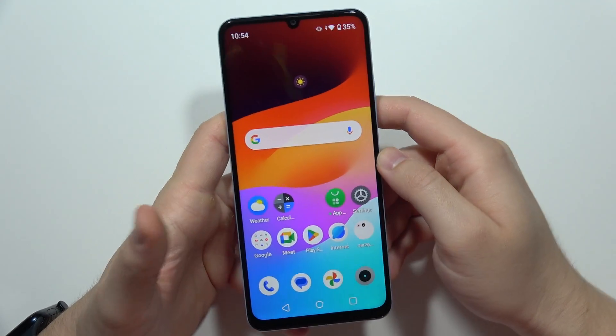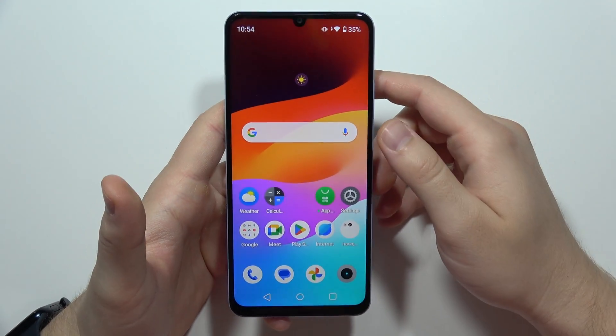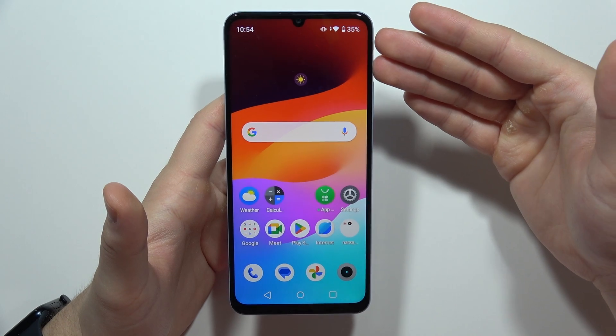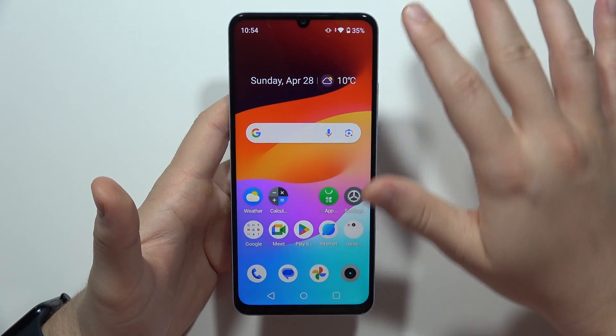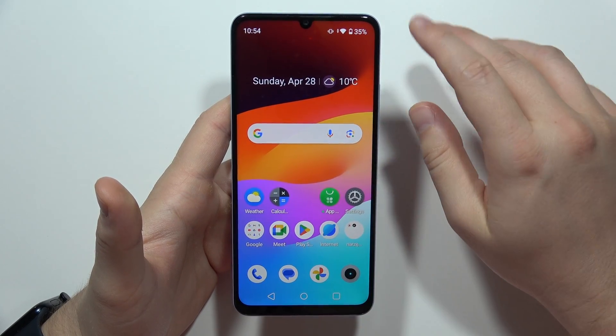Hey, let me show you how we can try to fix the Wi-Fi problems on the Realme Note 50. So right now I'm connected, but previously I had an issue and I could not actually use the Wi-Fi on my phone. There are actually a few things that you can try.